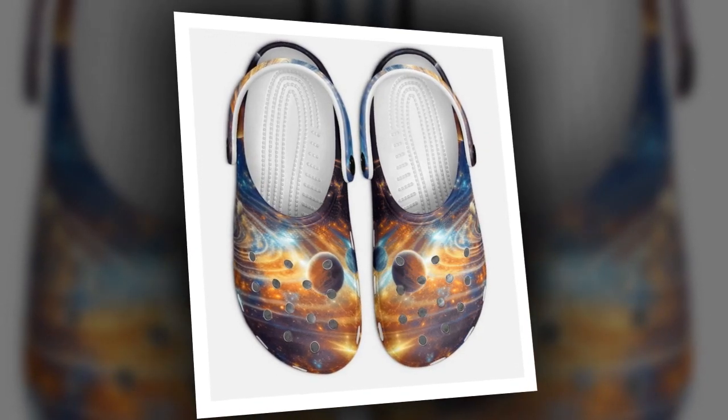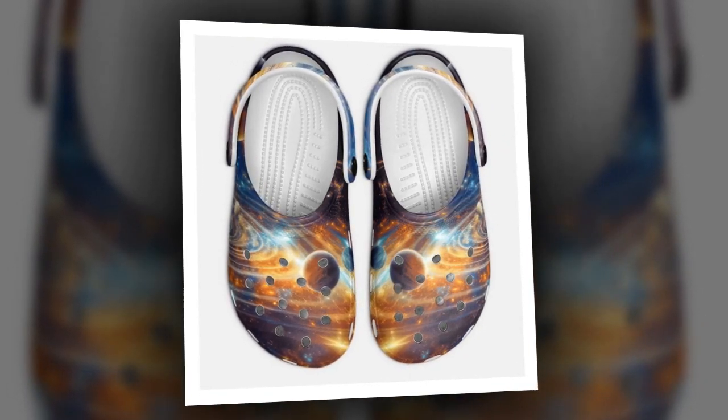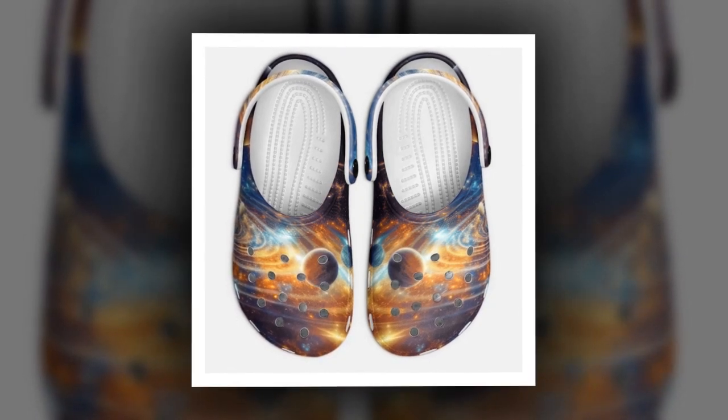Dear friends, welcome to today's video. We hope you are healthy. We hope your family is healthy. In today's video, we will present Galaxy Crocs.